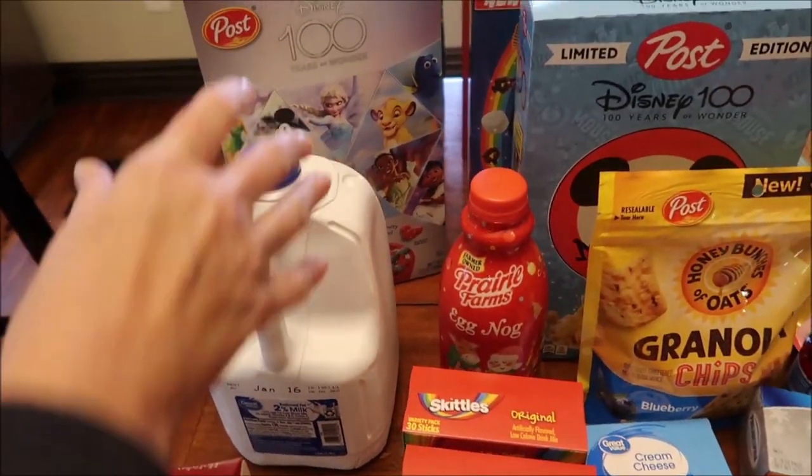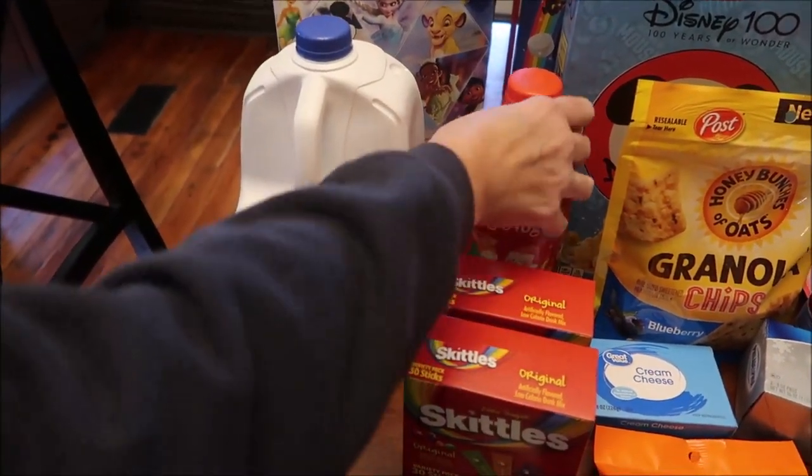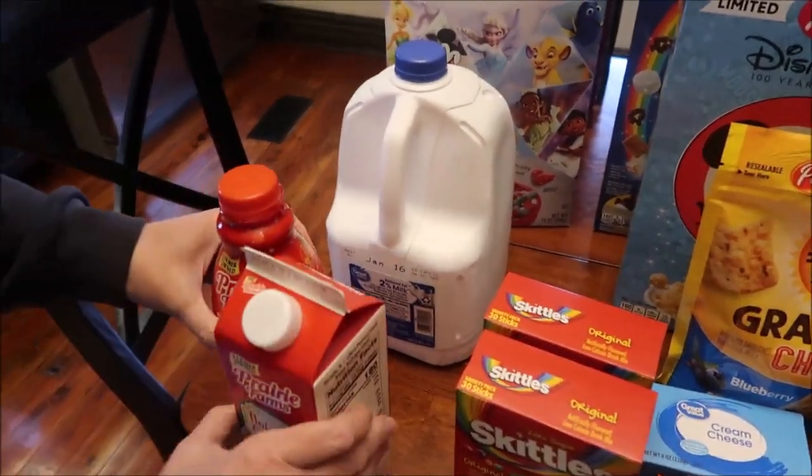Also at Walmart we bought a gallon of milk — had to buy milk with all the cereal, really! I'm sure we'll need more than that. I also found some eggnog — I know it's after Christmas but eggnog's still good, right?